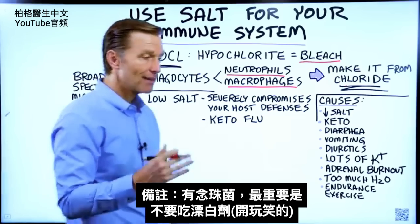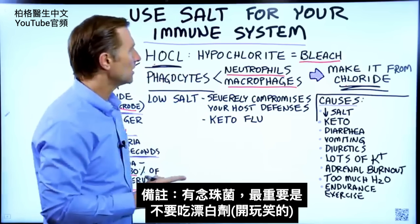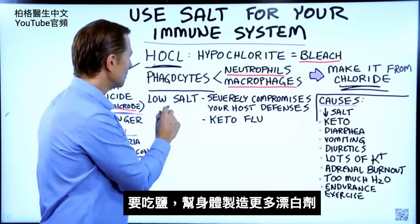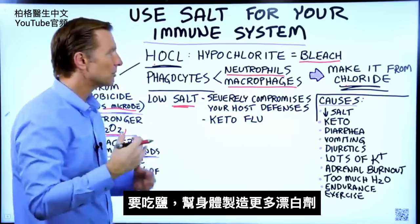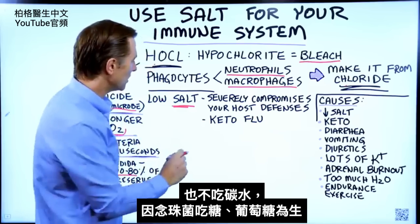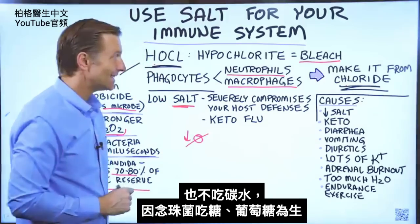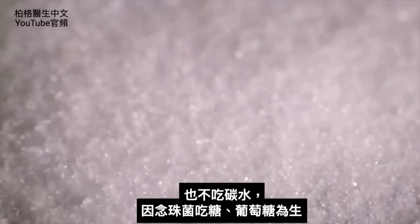As a side note, if you have candida, the most important thing to do is not to consume bleach, but to consume salt to help your body make more bleach, as well as bringing your carbs way down to zero — because candida lives on sugars and glucose.